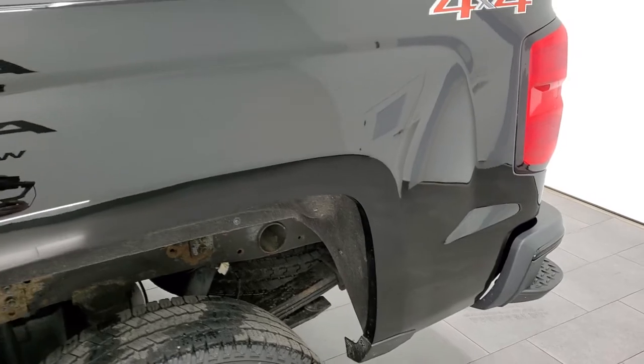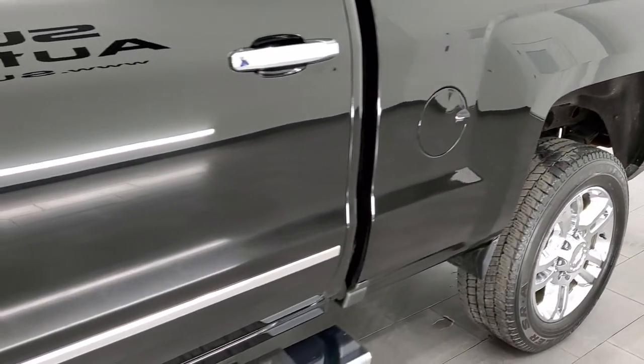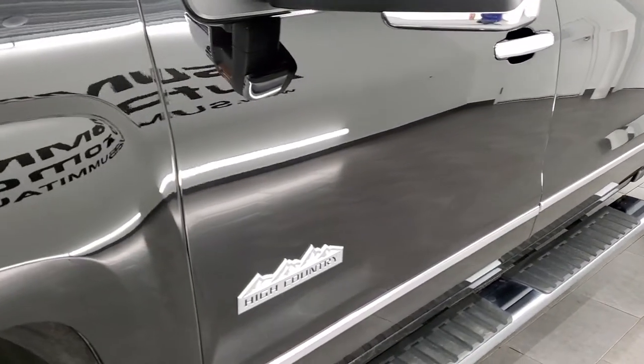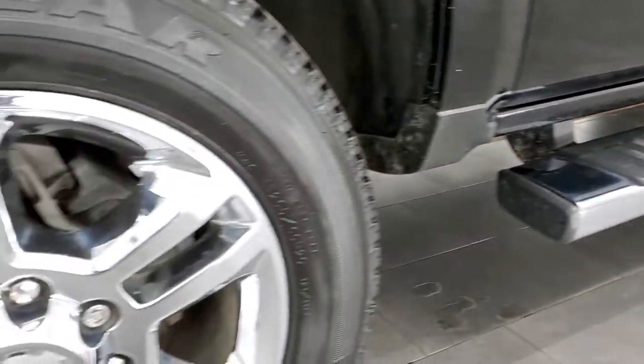If you like the video and would like to subscribe to our YouTube channel to see videos like this each and every day of our new and used inventory, in the lower right hand part of the screen is a subscribe button. Click that and then click the bell notifications and you'll get updates on the videos we do each and every day here at Summit Auto.